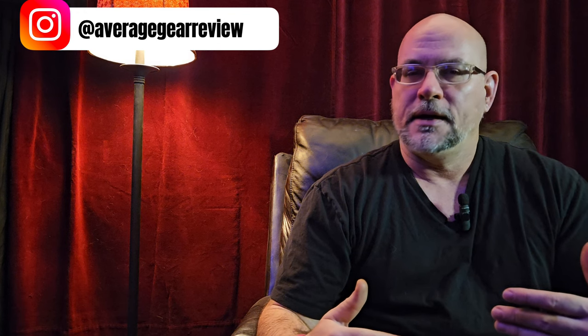What is up guys, Average Gear Reviewer here, back again with another one for you. It is Friday — we've been carrying around this gear all week long. It's the Friday Night EDC Pocket Dump, our weekly series where we go through all the EDC gear that we've been wearing this week and talk about how our EDC might have changed.